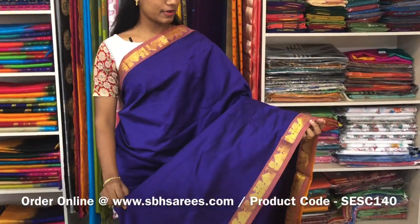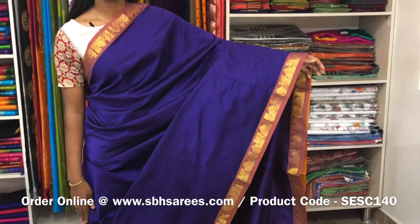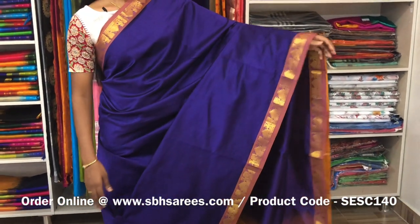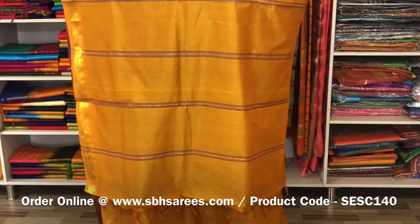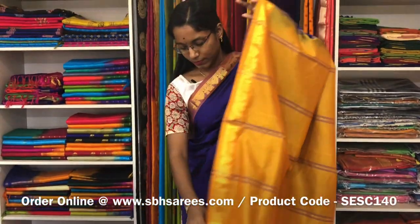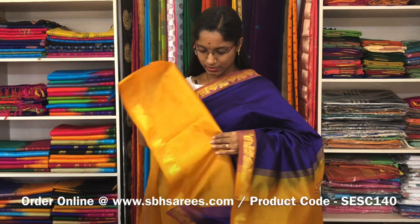This is a semi silk cotton saree with violet and mustard combination. In this, we have a small ziriga border on both sides of the saree. The entire body is spread in violet colour with a simple lined pallu in mustard colour and a plain mustard blouse. The price of the saree is 1300 and the product code is SE SE 140.